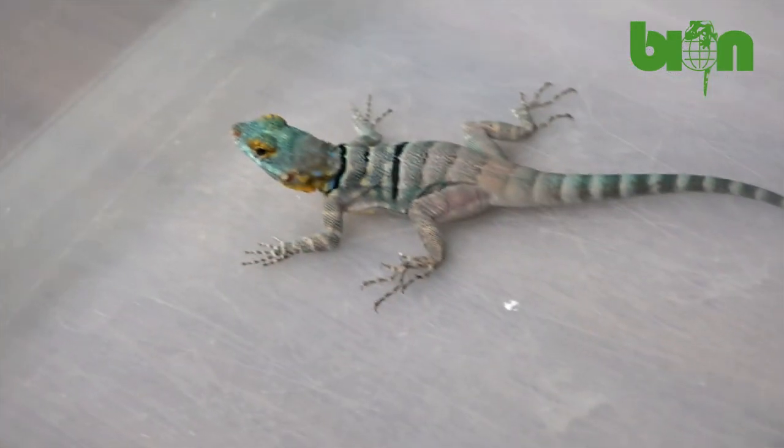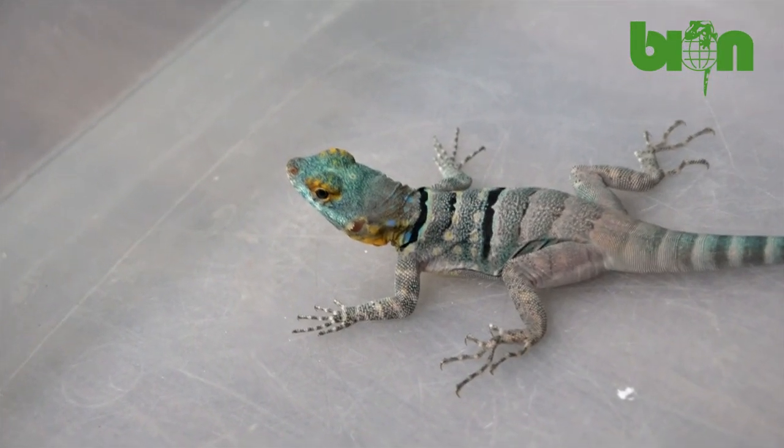Well my friends, I hope that you enjoyed the video and now you know how to define whether you have a male or a female based on some morphological features of the folidosis of your Petrosaurus thalassinus hatchlings.